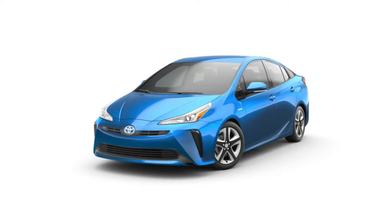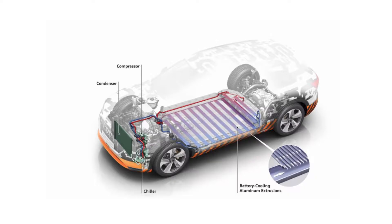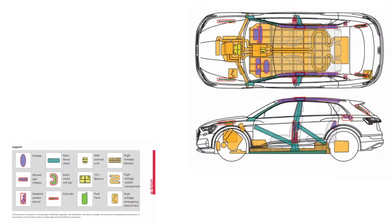Different types of electric vehicles include hybrid electric vehicles, plug-in hybrid electric vehicles, and battery electric vehicles. All electric vehicles feature complex electrical systems that contain high voltage components such as lithium ion batteries and other potentially lethal components and cables.